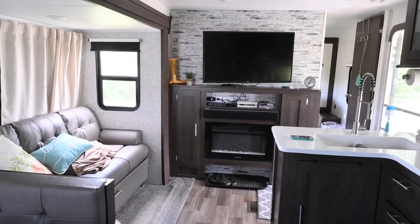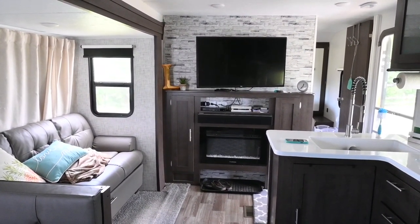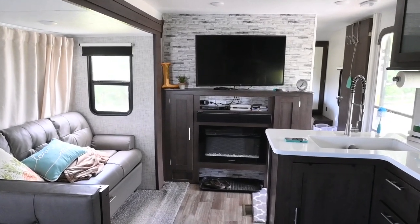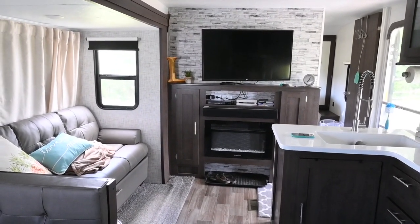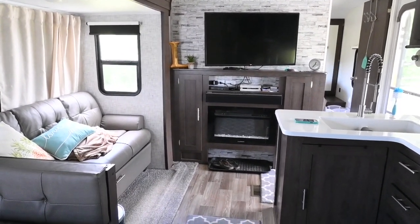And then this is the view over here. We added the TV, but the fireplace did come with the camper. When we camp in the fall and in the winter, we can run that fireplace for heat, and then we have another heater in the back so we don't have to run our propane heat at all.